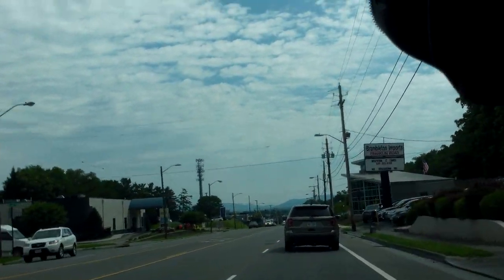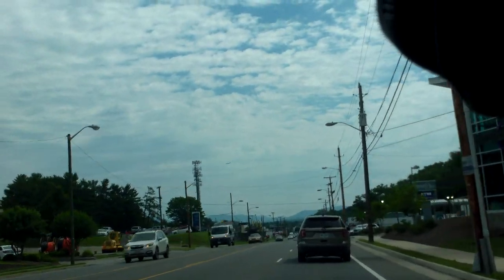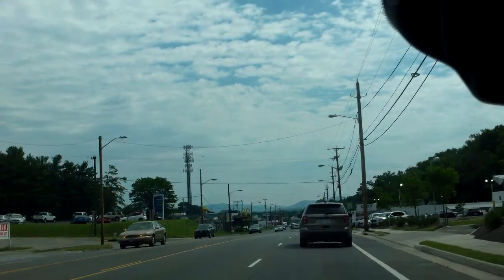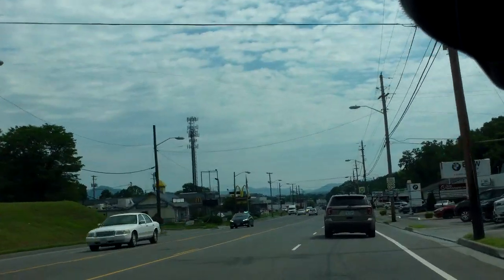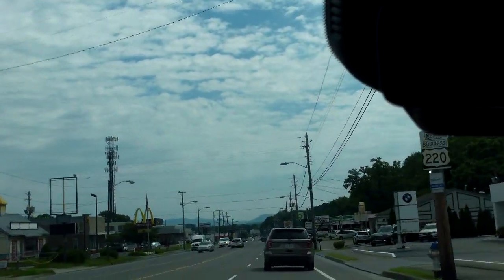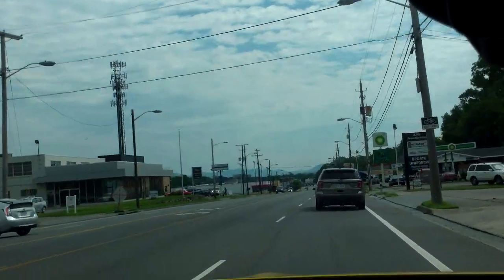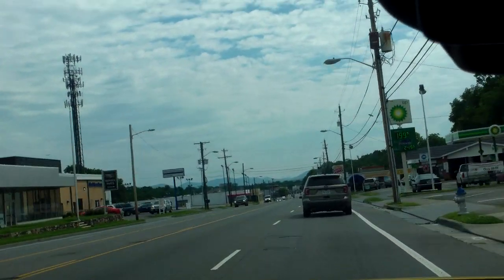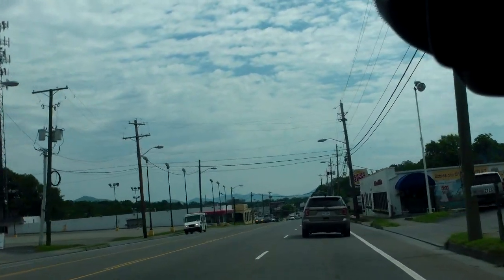Another example of the double standard that applies to armed government workers, whereas they can ticket us for having darkly tinted windows. But at any rate, look out for Ford Explorers because lots of armed government workers are out there looking to harass and collect using these vehicles, which blend in very, very nicely because there are so many crossover SUVs and so many Ford Explorers out there.